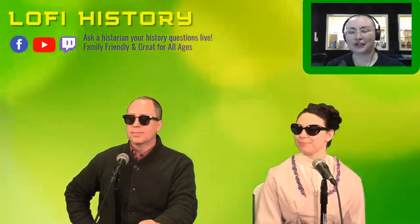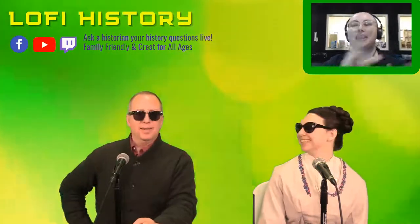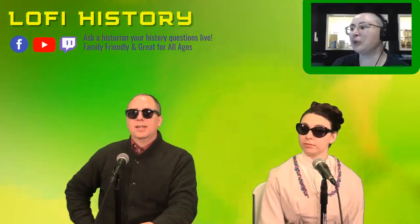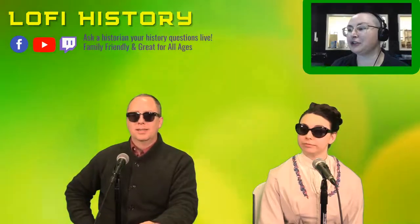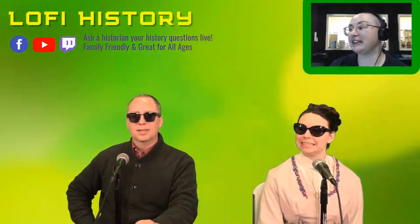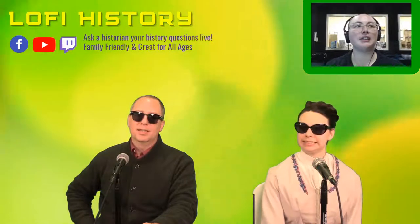Josh has two more questions. First: what if Italy remained neutral in World War I? Would the Central Powers have had an easier time, or would they have been in the same place? What kind of power did Italy have in World War I? Not much, really. All they did was draw Austro-Hungarian forces off the Eastern Front to the Isonzo River Front.